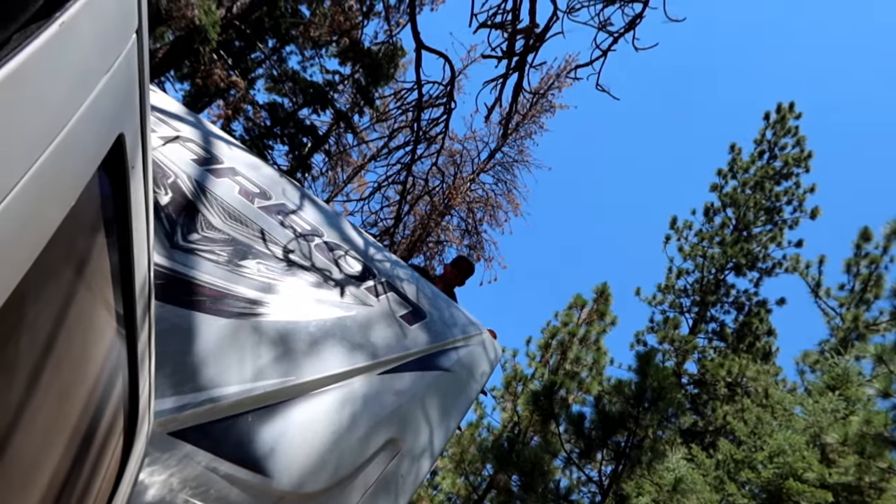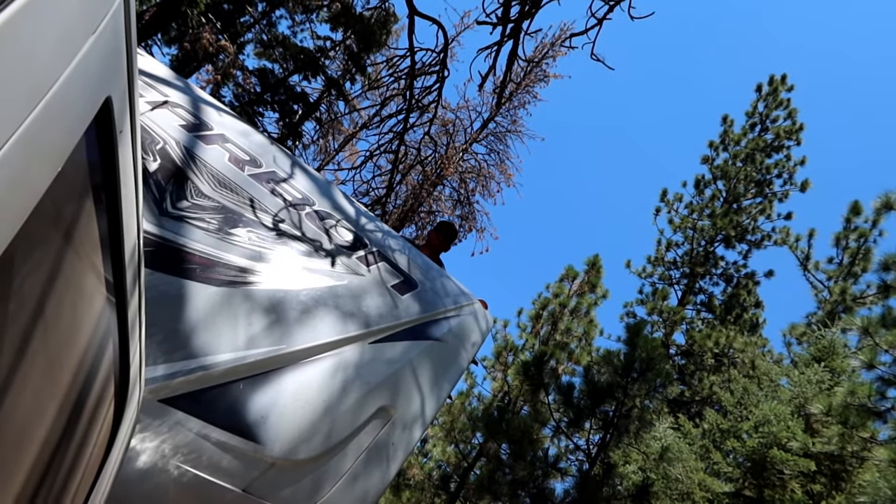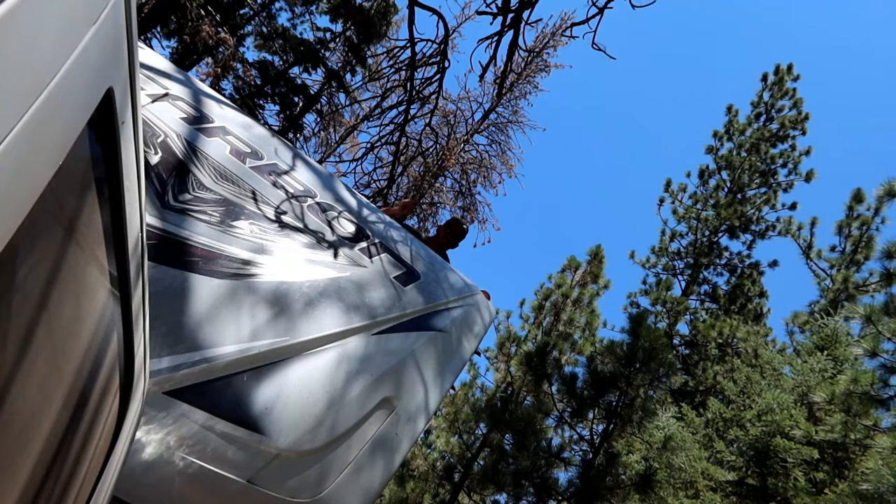How's it looking up there? Not good — there are a lot of trees. This might have been a very bad choice. Don't do this, people.